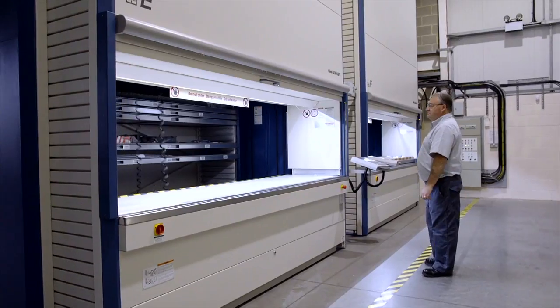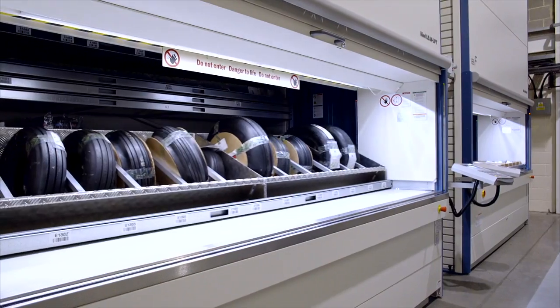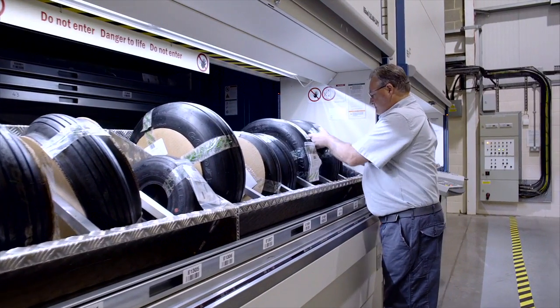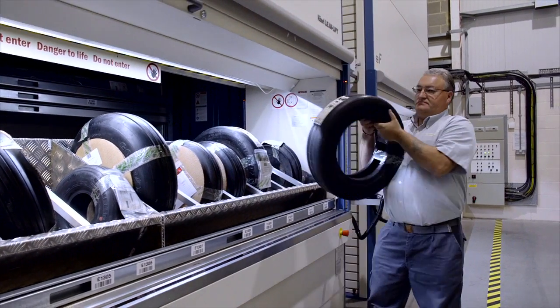The Haenel leanlift is especially well-suited for storing small and medium-sized parts. Customized system mechanisms for storing components like airplane wheels make the Haenel leanlift a universal storage solution.